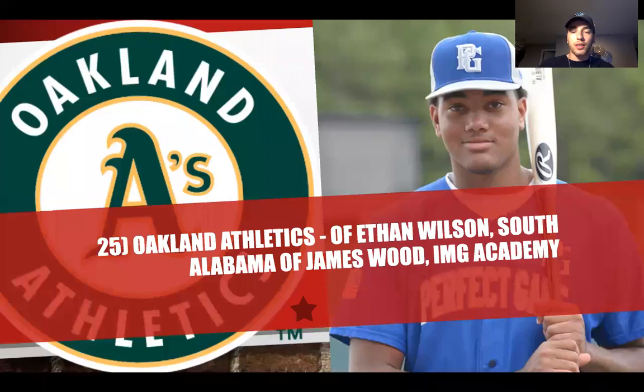At number 25, the Oakland Athletics select Ethan Wilson from South Alabama or James Wood IMG Academy. This makes sense for the A's — they have patience and are ready to draft a kid out of high school. They're not afraid to take a prep guy and take a chance on upside. I think Ethan Wilson can provide a nice corner outfield spot for them. They should consider more outfield or middle infield, and he's got a couple of years to go until he's ready.